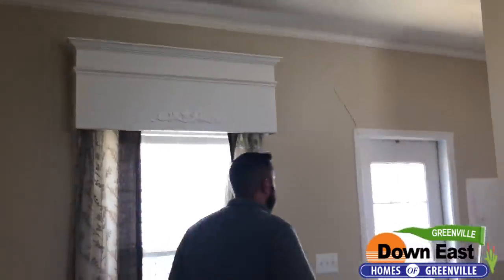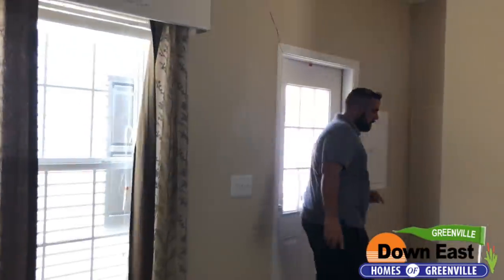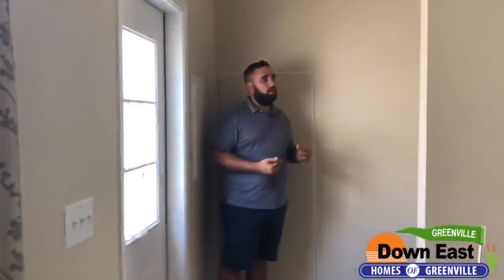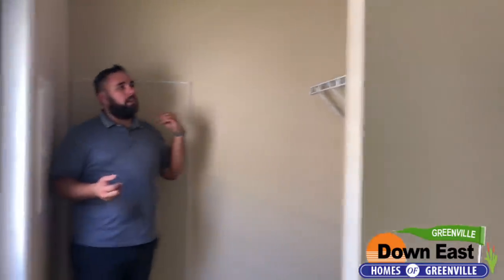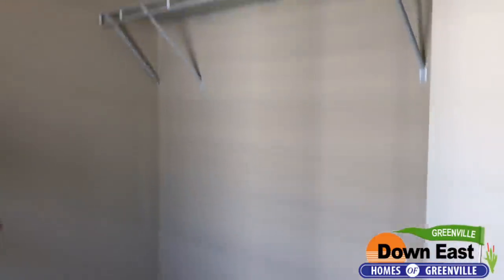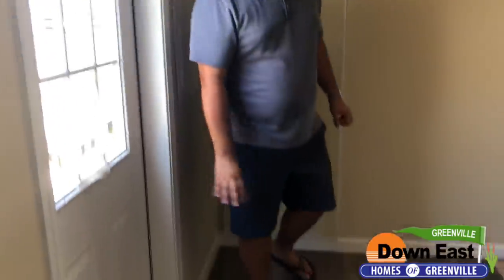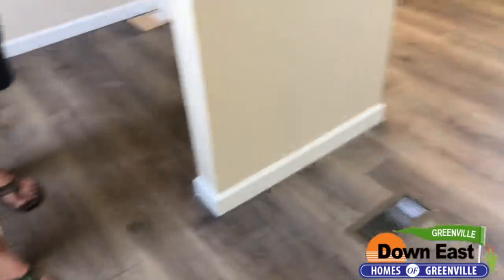We also have a laundry area that is nicely separated from the rest of the home. There's a rack for your laundry detergent and baskets, a full-size washer and dryer hookup, and the same great-looking barn wood flooring that runs throughout the kitchen, dining room, and bathrooms.